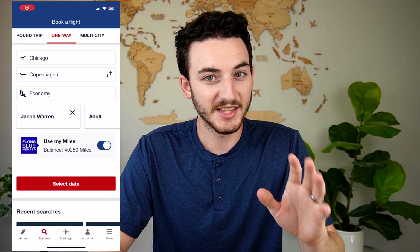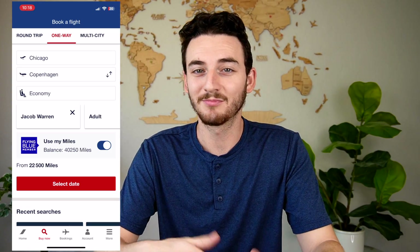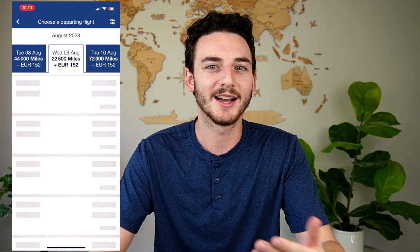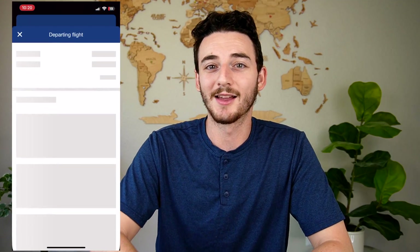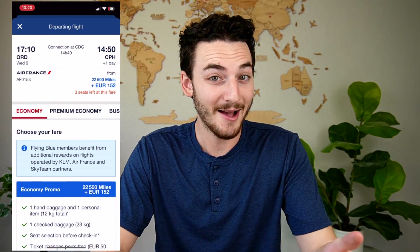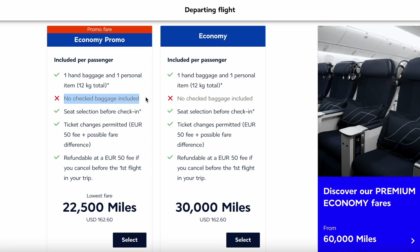I actually switched over to my phone after this to complete the booking. The app on the phone works a lot better than the website, so if you like doing things on your phone, this program might be for you. After putting in all the information for the flight, I found the exact same one and clicked continue. One interesting thing I noticed on the app: I was able to see that I would get one free checked bag. But on the website, there was a red X saying I did not get a free checked bag — not sure exactly what that's about.